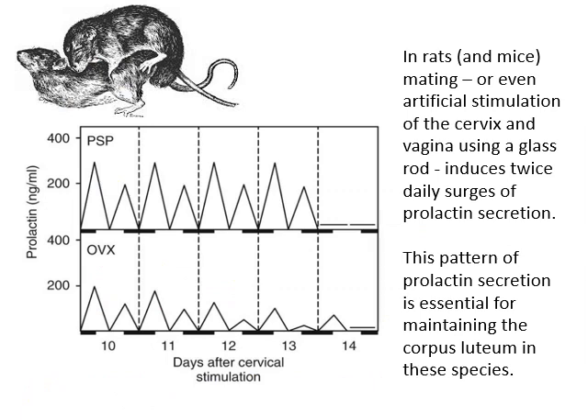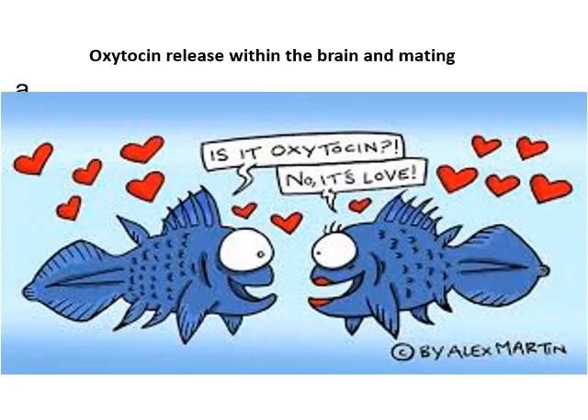In rats and mice, mating doesn't induce an LH surge and ovulation, but what it does do is stimulate twice-daily surges of prolactin. These twice-daily surges of prolactin are essential for maintaining the corpus luteum after ovulation in these species. Indeed, just artificial cervical stimulation using a glass rod will induce the same prolactin surges.